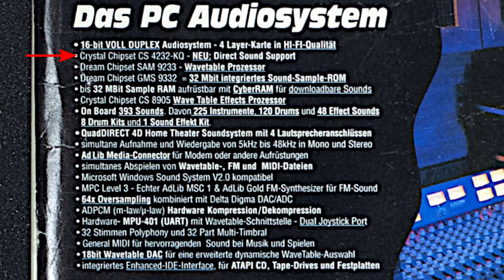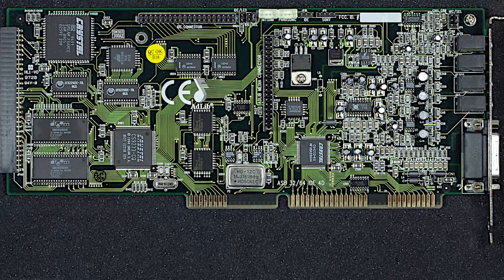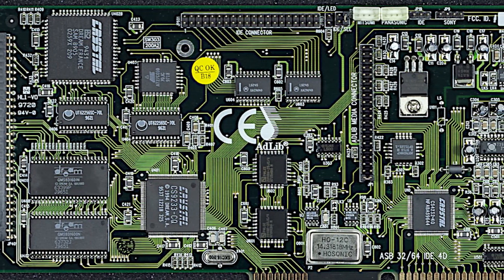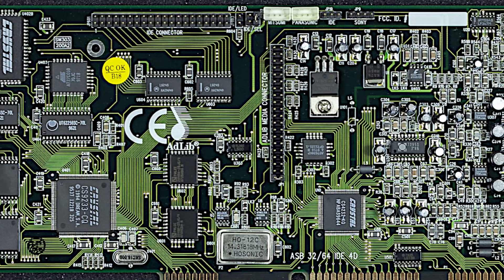Funny enough, its FM implementation is quite far from the Yamaha chip which was used on the original AdLib card from 1987. So if the ASB64 has no dedicated Yamaha chip on board, this sound card will not sound like the original. On the other hand, the sound card has the outstanding Dream SAM9233 wavetable processor paired with a 4 megabyte sound sample ROM, which should provide some decent General MIDI sound. It also has an interesting proprietary AdLib Media Connector, and unfortunately no Yamaha FM chip — which is a pity, but in the second half of the 90s OPL3 sound became obsolete and many manufacturers didn't bother.